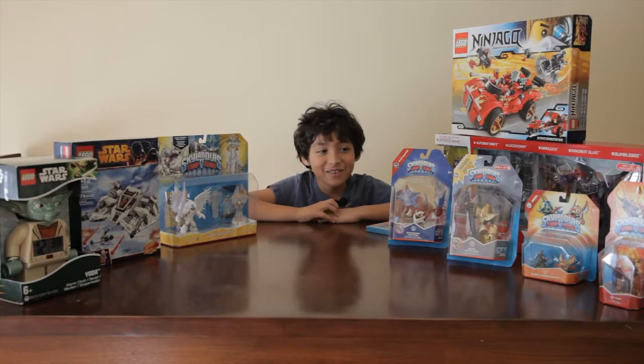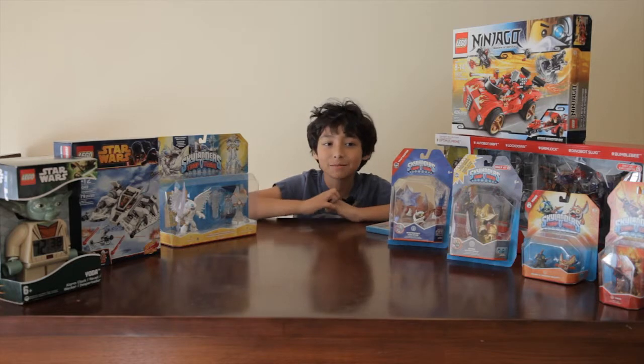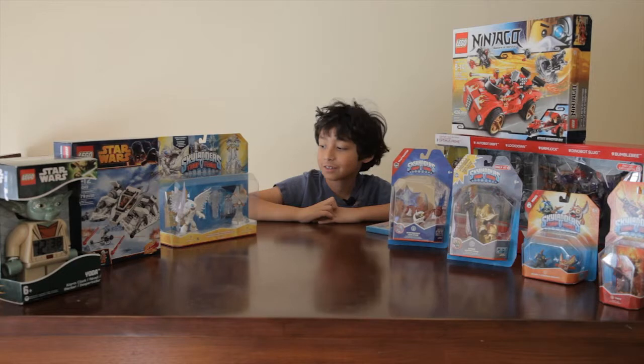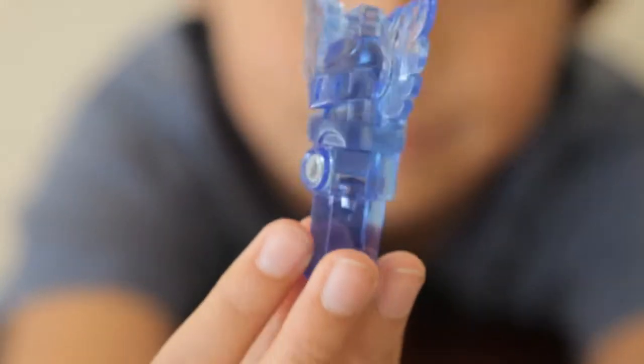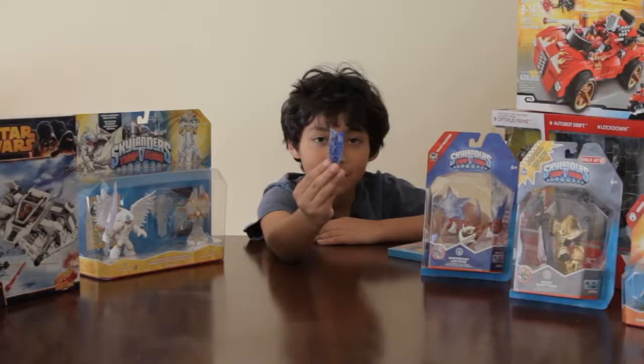Hey guys, it's CrazyKid541 with my first Christmas special. I'm going to show you the stuff that I got for Christmas. I actually already opened one, which was a trap with a helmet and wings.